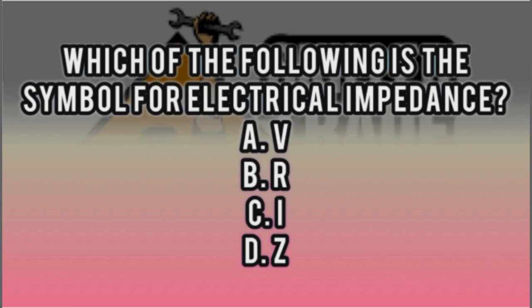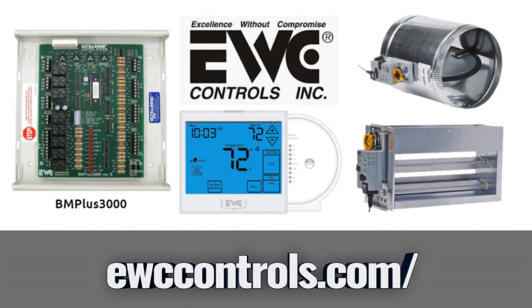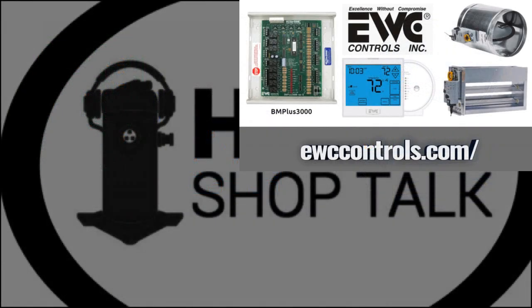I burned on the first one, too. I crashed and burned when I was researching that. I was like, it's not Z. I know that much. And it was Z. I know R is resistance.